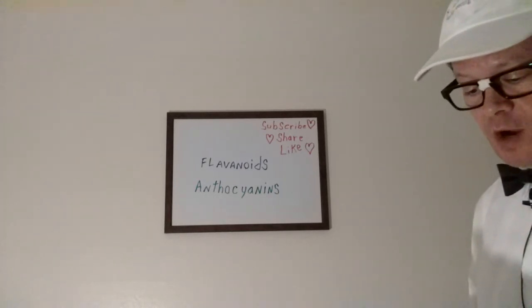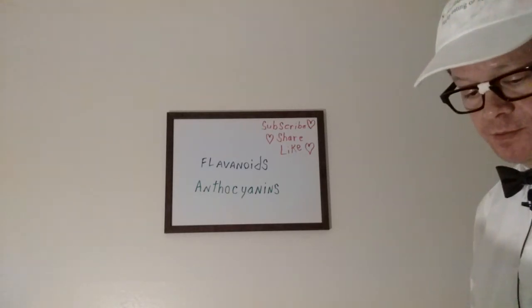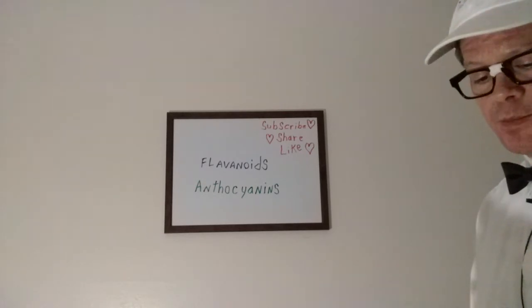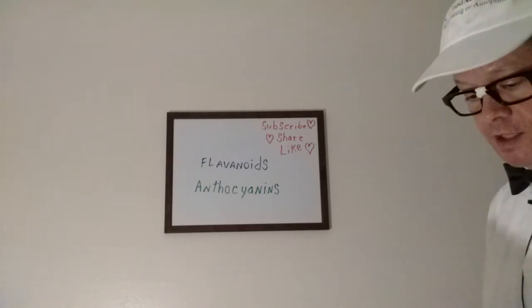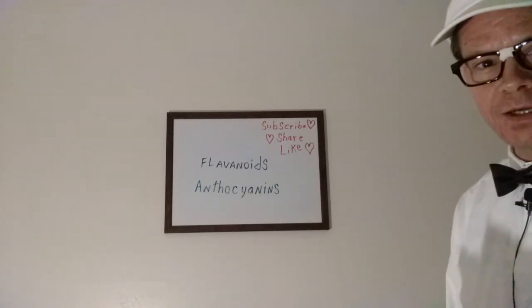Narangina is a very powerful antioxidant. Acai berries have not only anthocyanins but also pro-anthocyanins.